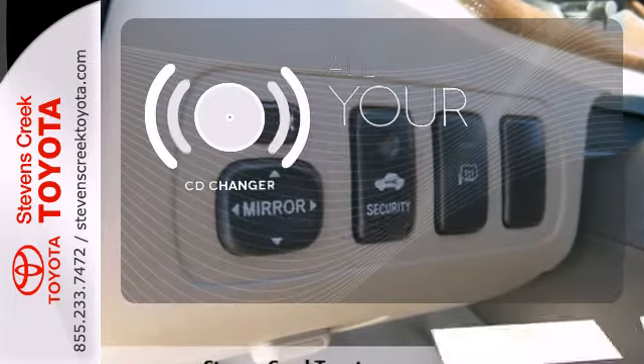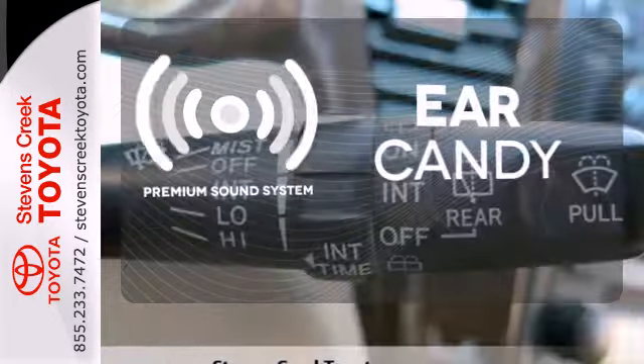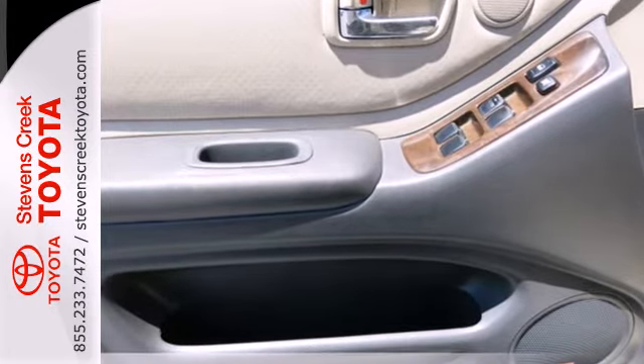The CD changer lets you change things up for the perfect soundtrack. The premium sound system gives you a rich listening experience. Combining the spaciousness of an SUV with the unibody construction of a sedan, this Highlander bridges the gap.